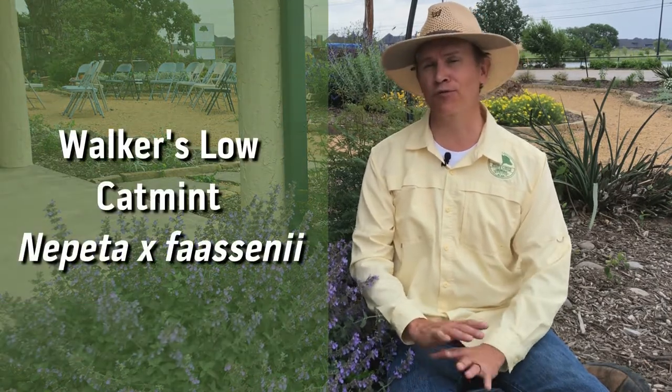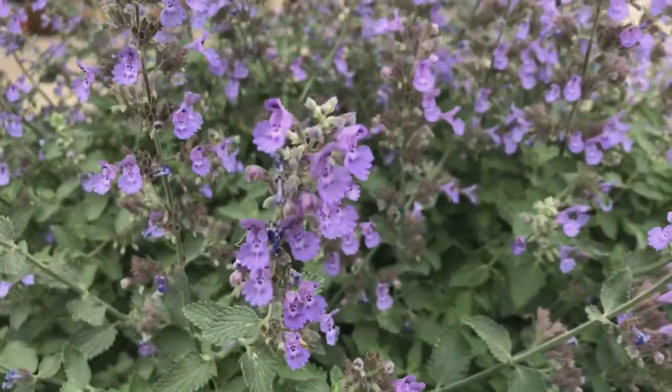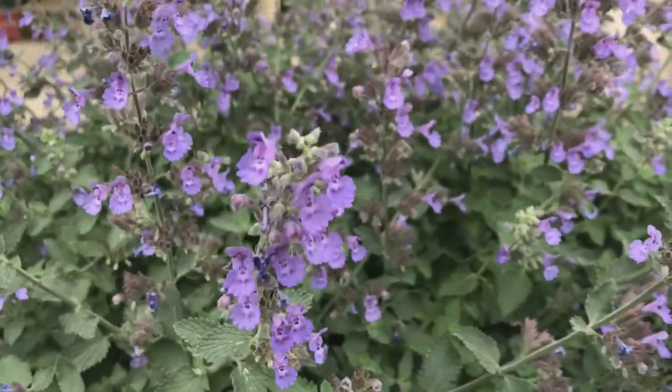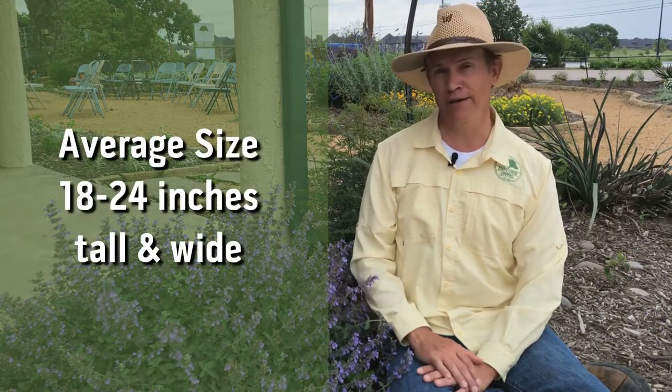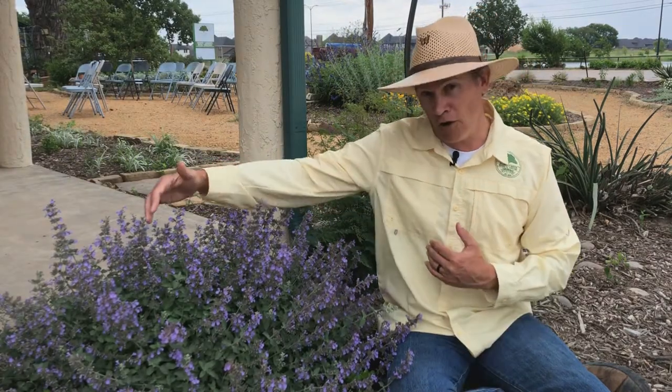This is a beautiful, easy-to-grow, low-maintenance herbaceous perennial, meaning it will die back in a typical North Texas winter and return each spring. It averages 18 to 24 inches tall and wide. This one's been in the ground for a few years and is 18 inches tall and almost 3 feet across.